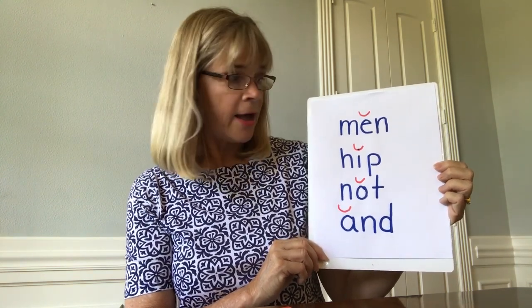So when you're looking at a word or a syllable and you notice there's one vowel, and that one vowel is followed by at least one consonant, that's the clue to you as a reader to read that vowel short, because it's sitting in a closed syllable.